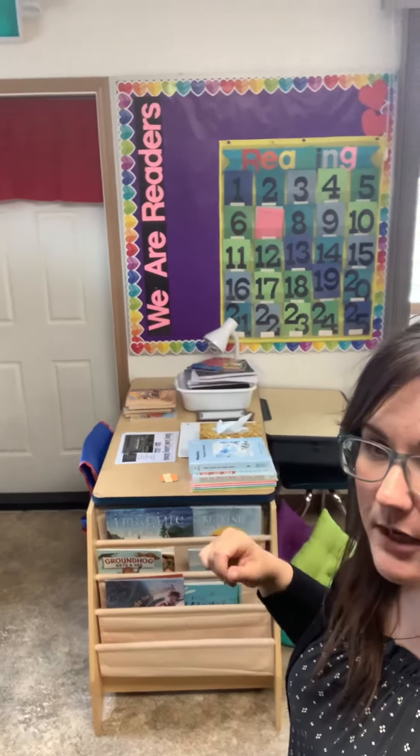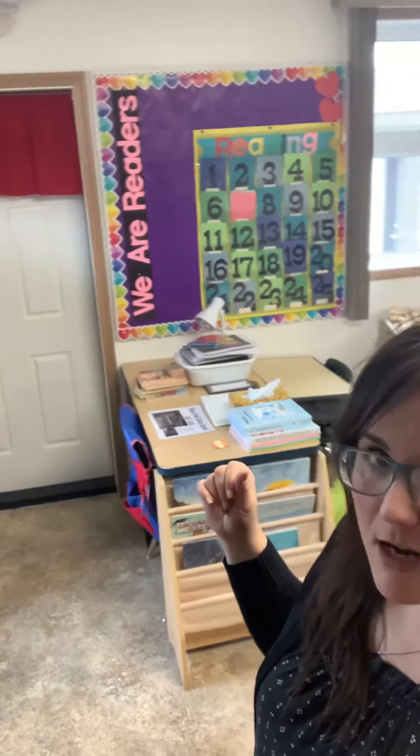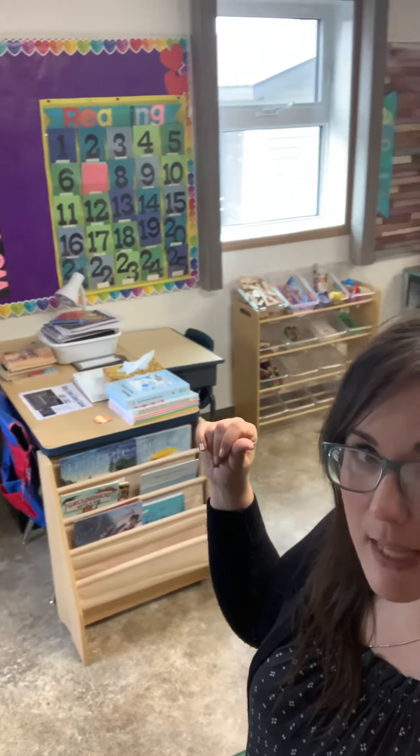We have a place where we're keeping reading records. They don't do AR here, but that way I can keep track of about how many books they're reading on average. Also, they can request books from the public library.